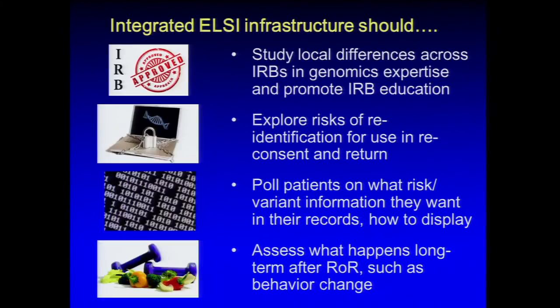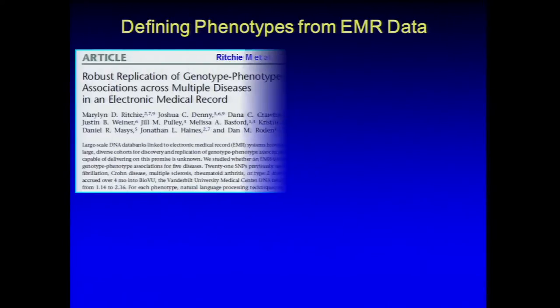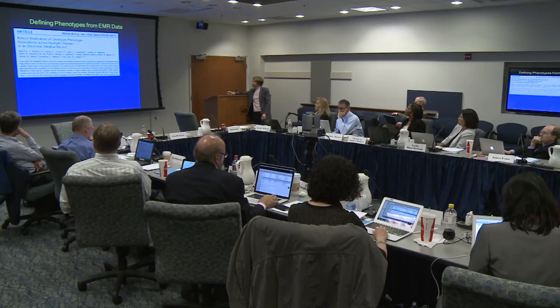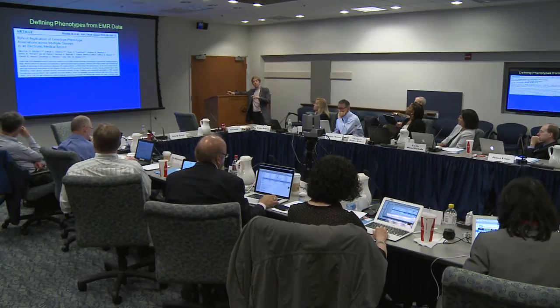eMERGE has developed and made available tools including a phenotype knowledgebase with phenotyping algorithms and instructions for use, encouraging deposition of others' algorithms for sharing. A phenotype harmonization tool allows mapping across multiple ontologies — including the NCI thesaurus and SNOMED CT — so it doesn't have to be an eMERGE phenotype to be useful. There has also been a large effort on physician and patient education through the MyResults.org portal, designed mainly for patients but also used by physicians, offering tutorials and instructional videos.